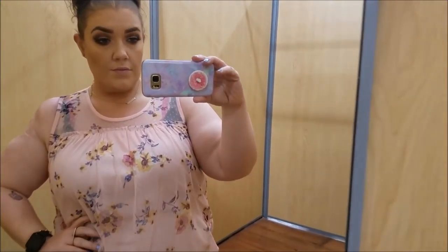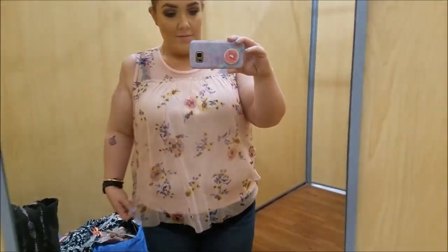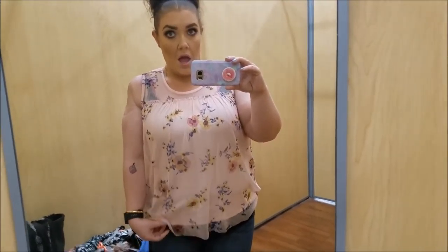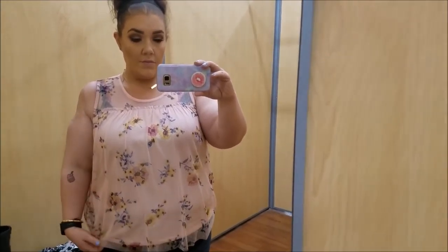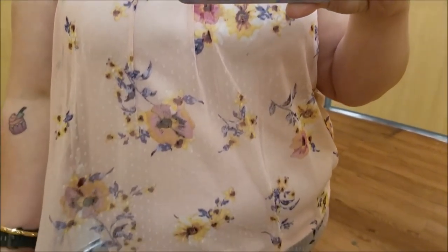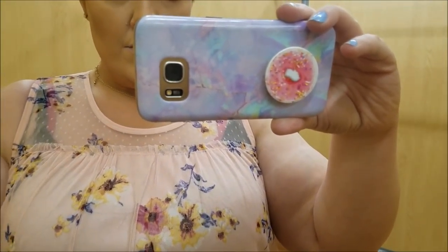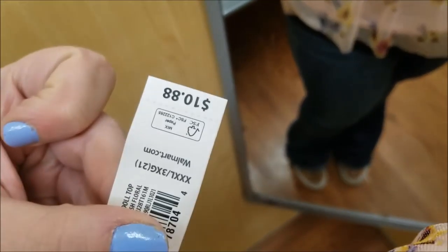So this first top was very static and clingy, which I hate when that happens. It's like a cute little mesh overlay with a little built-in tank or cami, but the top portion of it always gets so freaking staticky and you can see my gut, and I'm not a fan. But it was a very cute, very pale pink, pretty floral top for spring. I just feel like I wear the same things over and over again. It was pretty inexpensive — $10.88. Walmart standards.